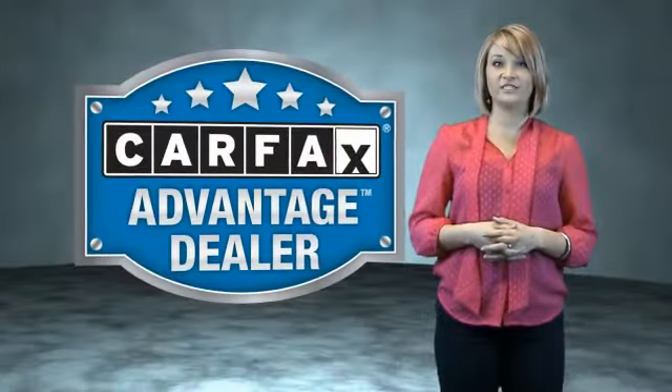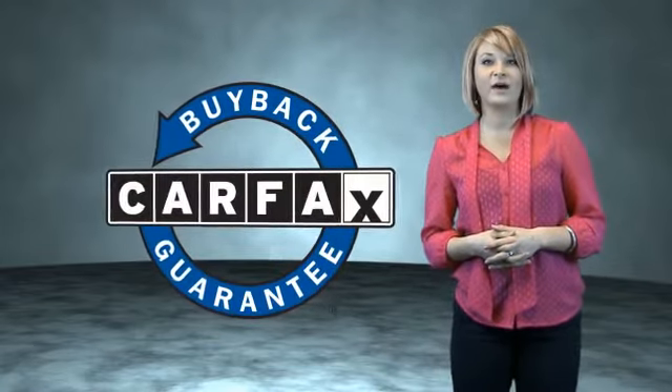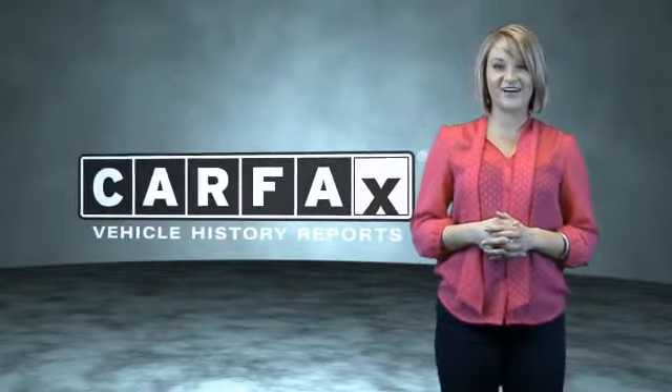This vehicle qualifies for the CARFAX Buy Back Guarantee. Be sure to find a complimentary copy of the CARFAX Vehicle History Report online or contact the dealership. Just saying, show me the CARFAX.